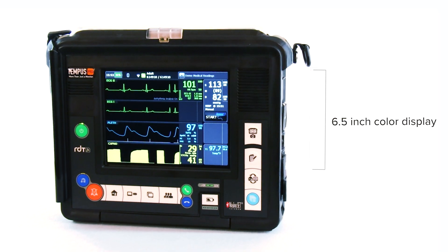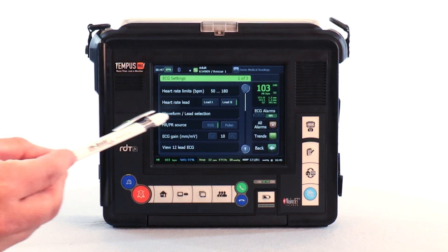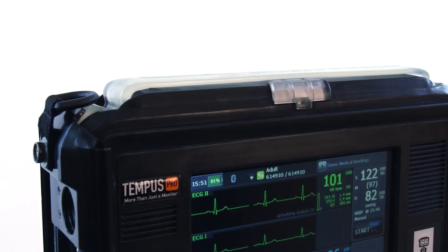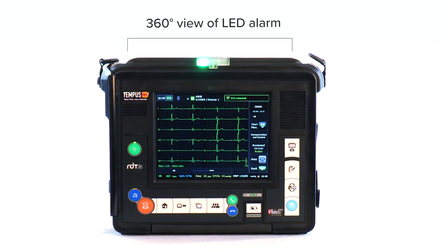The Tempest Pro device is fitted with a 6.5-inch color display and touchscreen that allows the user to interact with each parameter field in detail, and may be used with a gloved hand or plastic stylus. On the top of the device is the clear carry strap that allows the LED lights of the alarm bar to be visible from 360 degrees around the device.